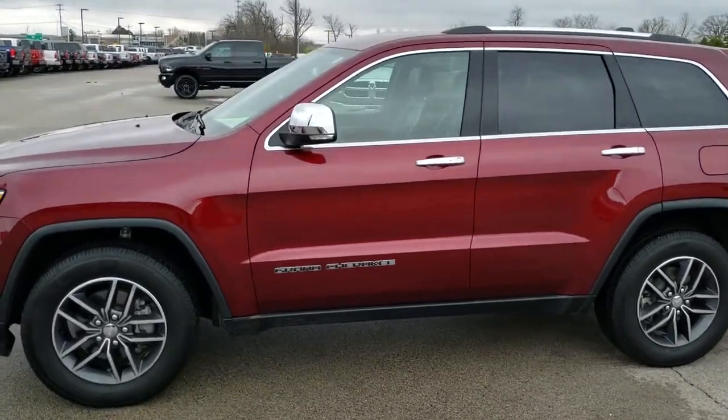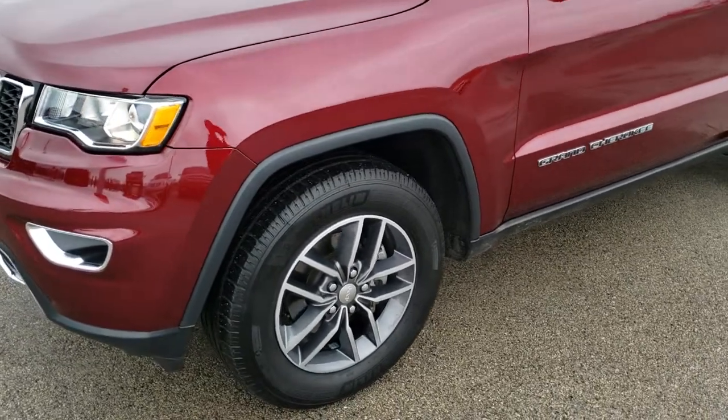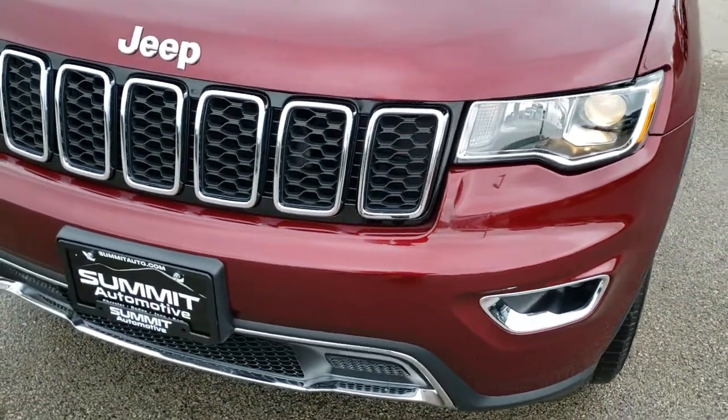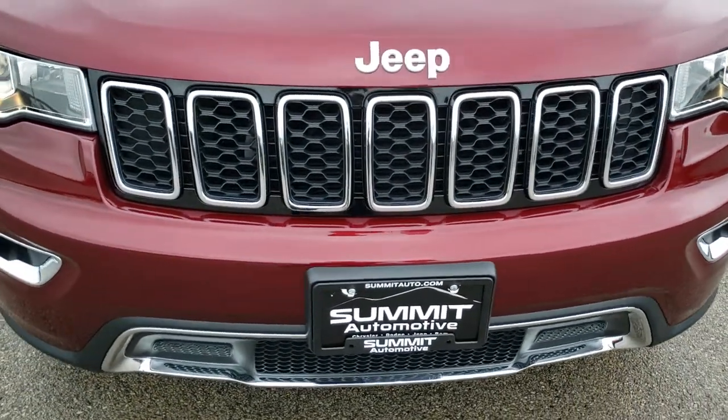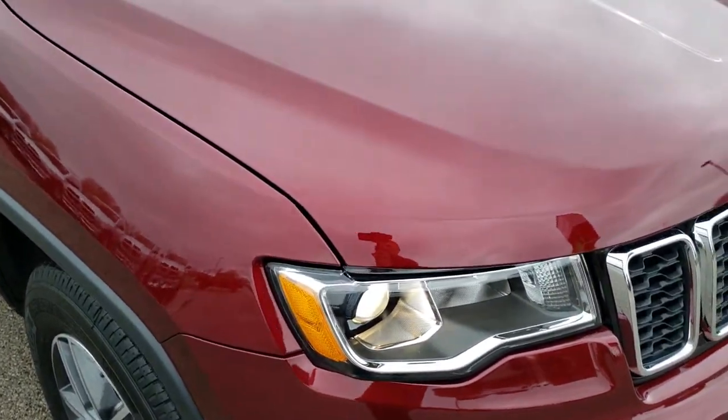This is stock number 9J, 287A. We are here at Summit Automotive in Fond du Lac, Wisconsin, your new and used Jeep headquarters. Today we are checking out this super clean 2018 Jeep Grand Cherokee Limited.